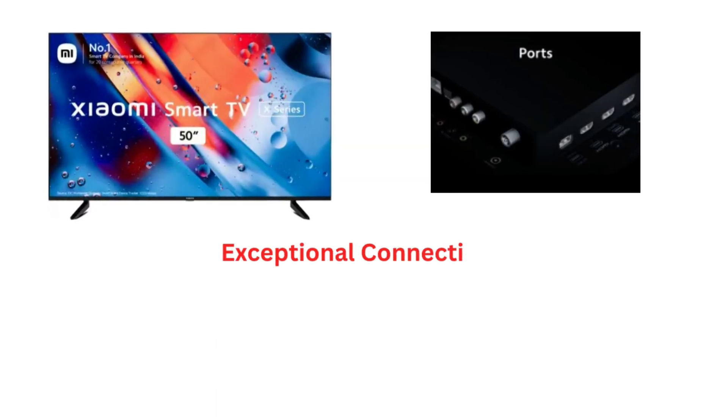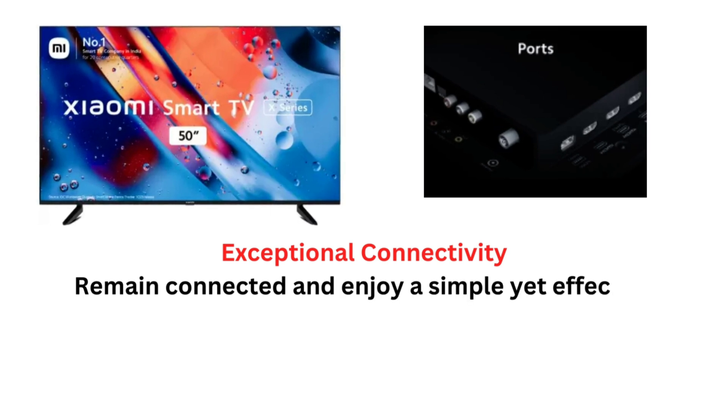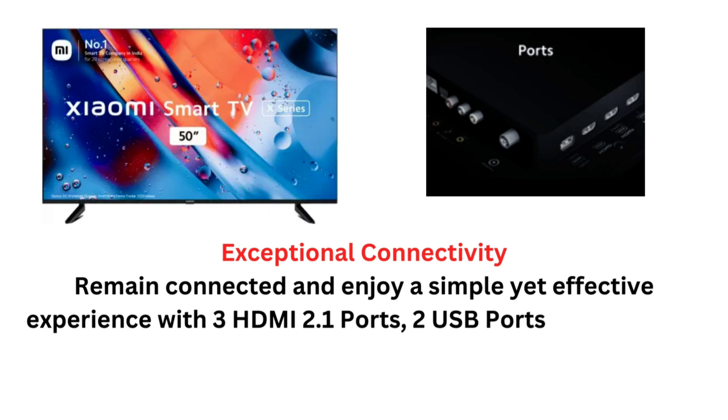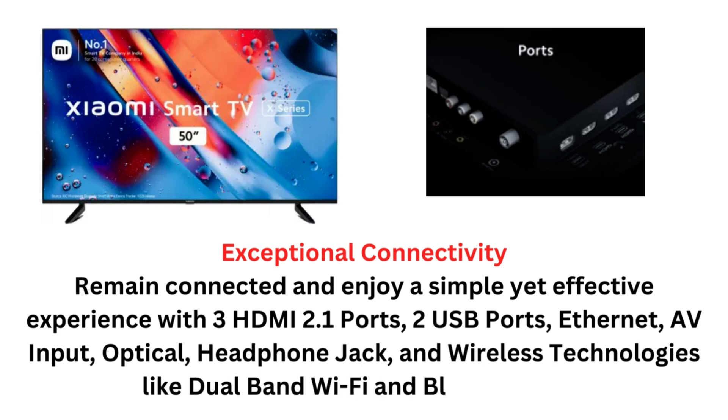Exceptional Connectivity: Remain connected and enjoy a simple yet effective experience with 3 HDMI 2.1 ports, 2 USB ports, Ethernet, AV input, optical, headphone jack, and wireless technologies like dual-band Wi-Fi and Bluetooth 5.0.